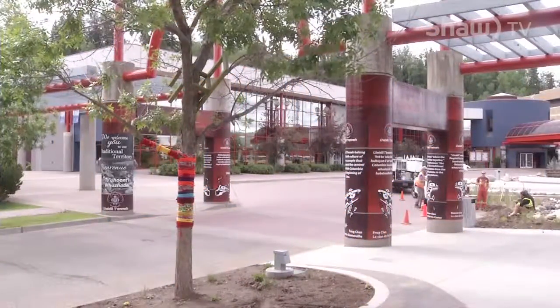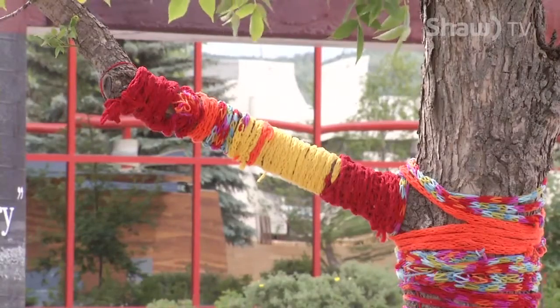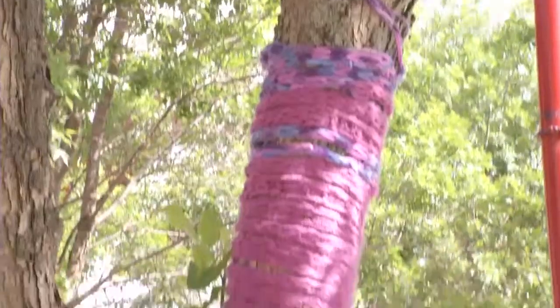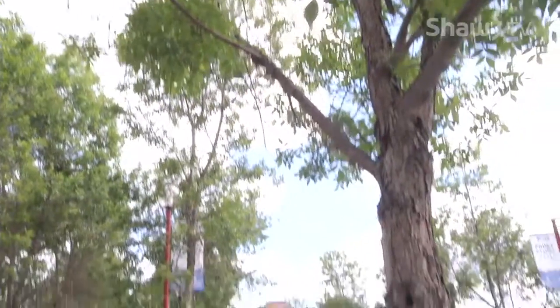If you've noticed Prince George getting colourful lately, you're not alone. This medley of yarn is actually an art installation. The Two Rivers Gallery has been recruiting people for the newly formed Yarn Bomb Squad and is looking forward to showing the city what exactly Yarn Bombing is.